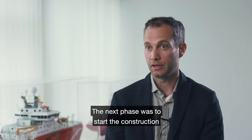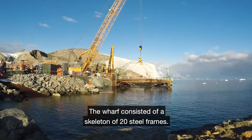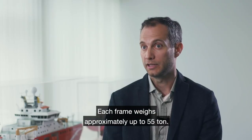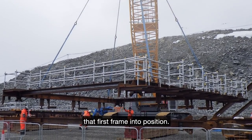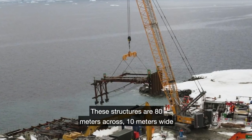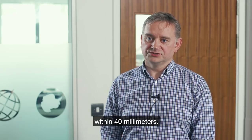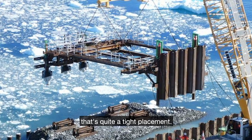The next phase was to start the construction of the new 74 metre wharf. The wharf consisted of a skeleton of 20 steel frames, each weighing approximately up to 55 tonnes. All the importance goes on getting that first frame in position — if you get the first module out of position it throws the whole structure off. These structures are 18 metres across, 10 metres wide, and they've got to be placed within a tolerance position of 40 millimetres, which within a marine environment is quite a tight placement.